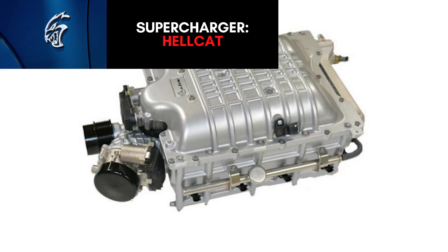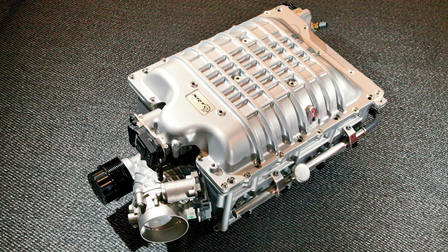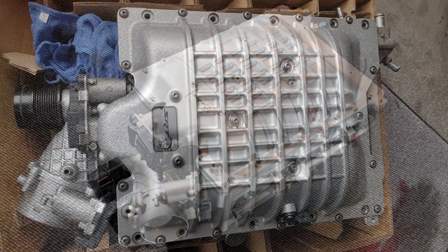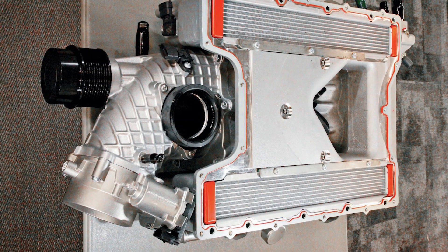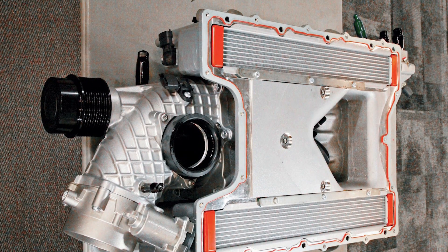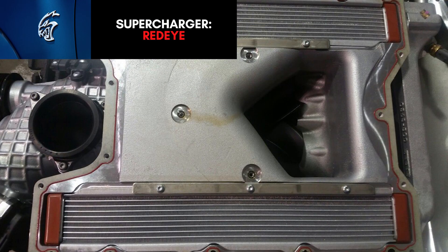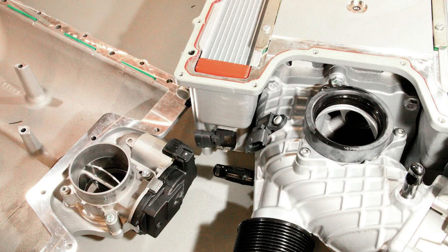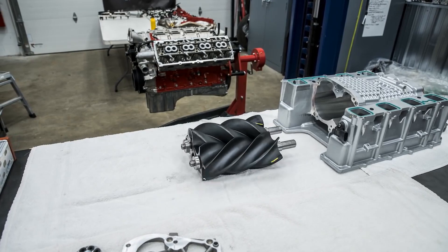Both engines use an IHI twin-screw supercharger and both have a huge 92mm side-mounted throttle body. The major difference is that the displacement varies between the two: the SRT Hellcat gets a 2.4-liter supercharger that makes 11.6 pounds of boost, while the Redeye, Demon, and Superstock jump up to a 2.7-liter supercharger with 14.5 pounds of boost. This extra volume was added by increasing the length of both internal rotors by 28mm compared to the 2.4-liter supercharger.